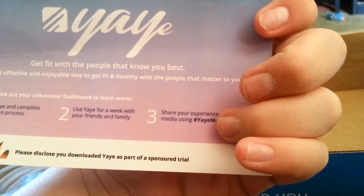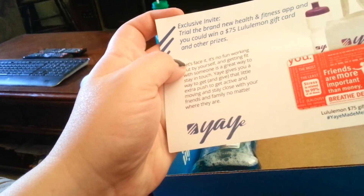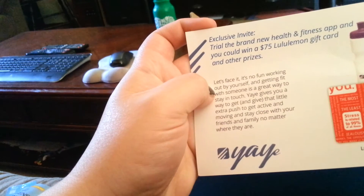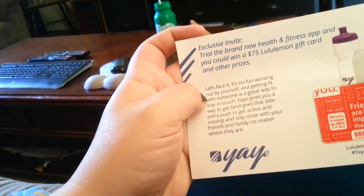And what is this? Yay! Download Yay and complete the registration process. Use Yay for a week with your family or friends and share your experience. So it's an exclusive invite trial for the brand new health and fitness app, and you could win a $75 gift card.